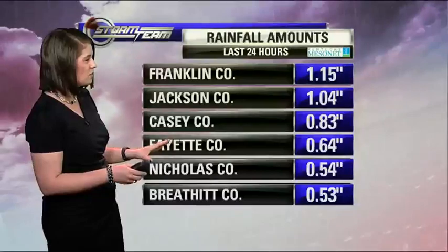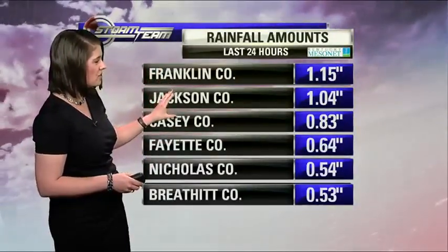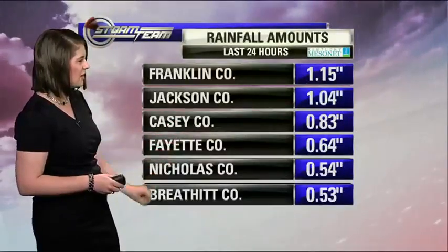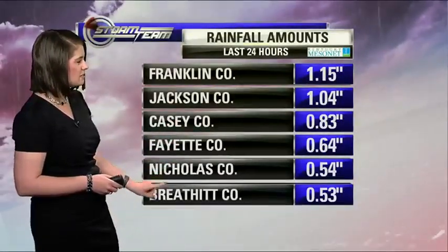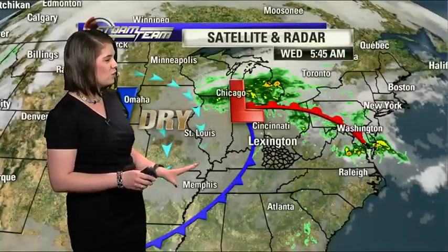We did see some heavier rain showers at times yesterday evening, so I want to take a look at some of those rainfall totals. Franklin as well as Jackson County came in at over an inch. Casey as well as Fayette County came in close behind. Nicholas and Breathitt County came in at just over about a half an inch. We saw some heavier rain showers as well as some gustier winds and even some lightning strikes with some isolated storms moving through.